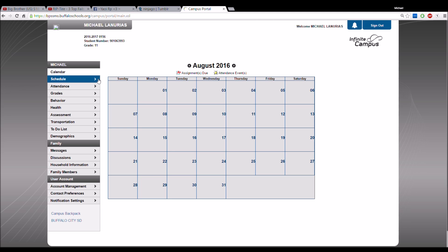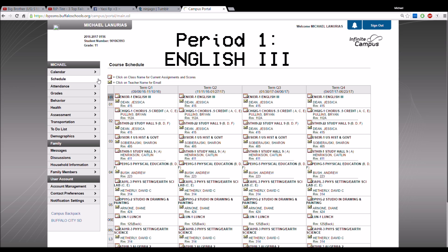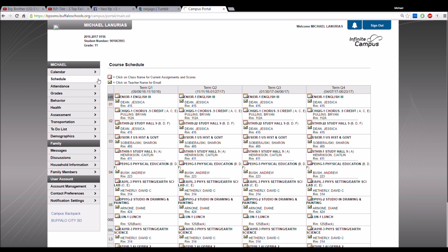Everything is all blank and then — everything changed! My homeroom is room 415, and that's my first period. First period is English 3. I knew it because I already passed English 2, so now I have English 3. I have to highlight all the requirements for that.